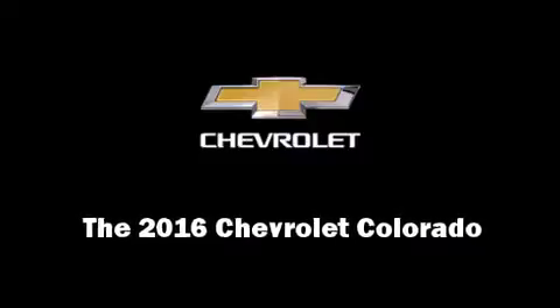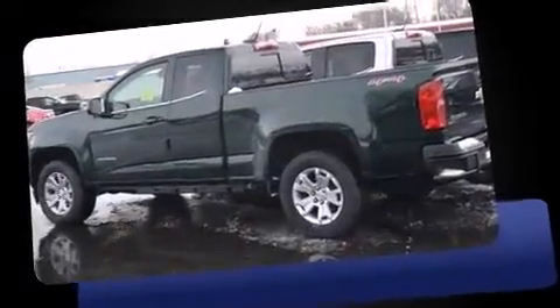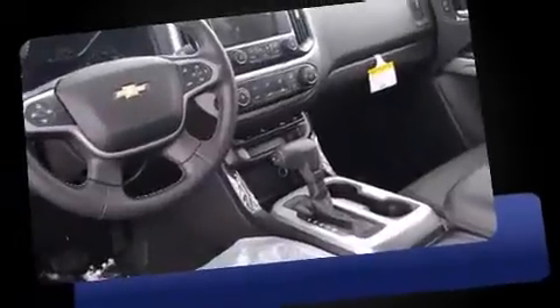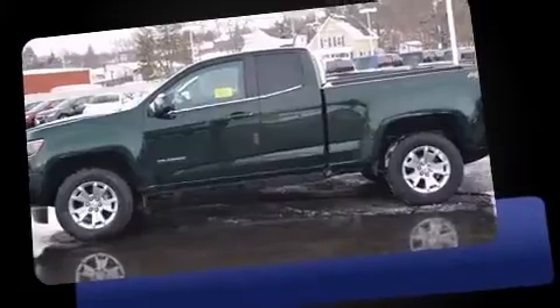Introducing the 2016 Chevrolet Colorado. This four-door, four-passenger truck leads among competitors in its segment. A 3.6-liter V6 engine pairs with a sophisticated six-speed automatic transmission, providing a smooth and predictable driving experience. Four-wheel drive allows you to go places you've only imagined.